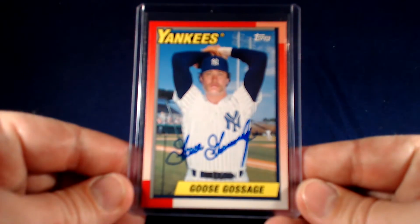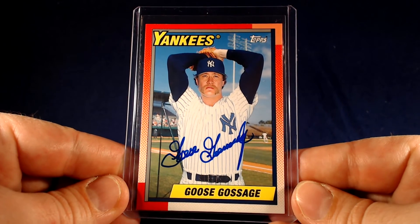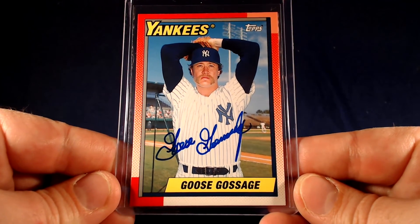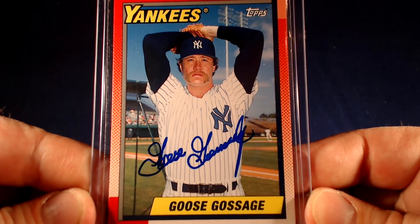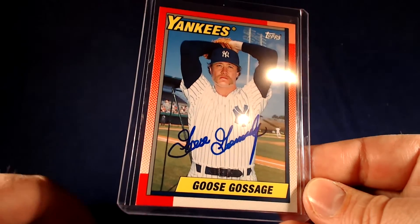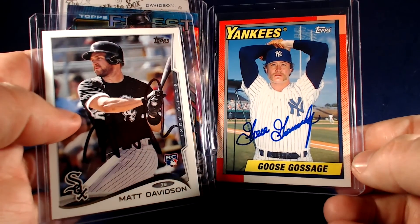The Phillies unfortunately lost again today, falling to 0-4 on the year, but hopefully they pick things up shortly. My final return for today is a Hall of Fame success — one of one, 35 days. Mr. Goose Gossage signed this 2013 Topps Archives card in blue, representing the 1990 Topps design. Super nice success, really happy to get that one back — one of one, 35 days.